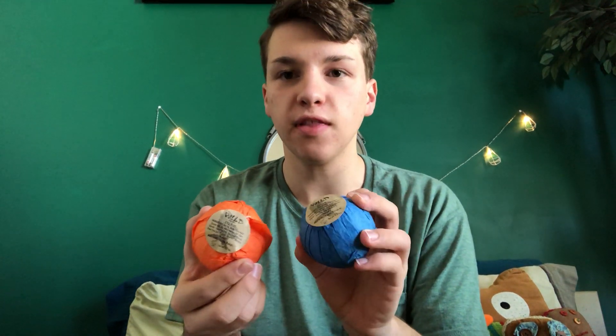I got two bath bombs — one is a citrus smell, and one is a lavender smell. I also got some gum and a Starbucks gift card, so I'll be going there to get my lattes.